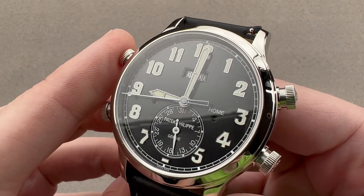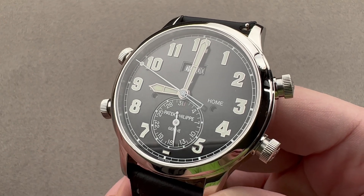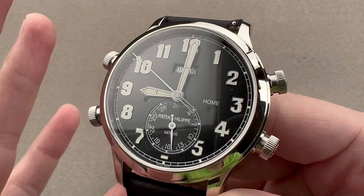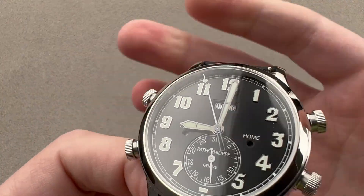The watch is large, make no mistake, but with a movement that features well over 500 parts — in fact 574 — the watch is actually as small as it could be given the design constraints. Let's put it on my wrist now.